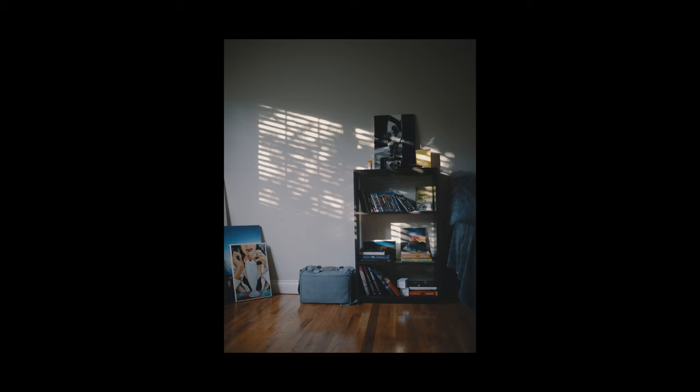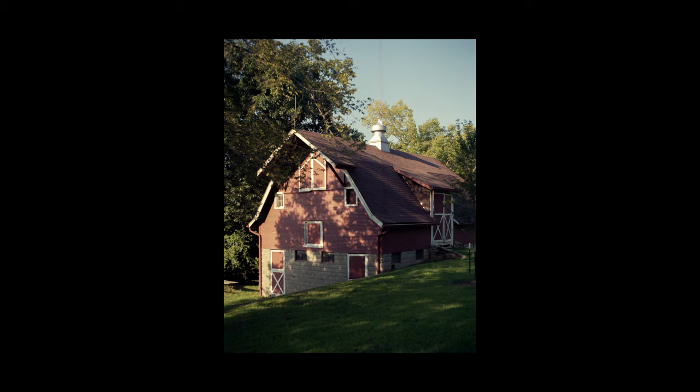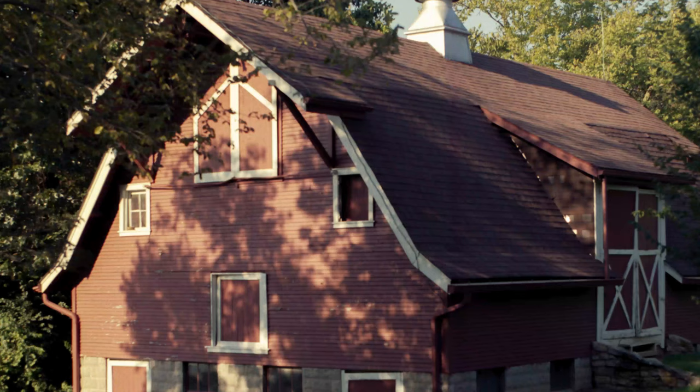This was just a random shot of my room — I really liked the way the shades looked. And this was a barn right before the shoot. I liked the way the shadows were falling on the side of it. It was really just a test shot with the RB67 at f11.